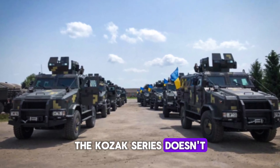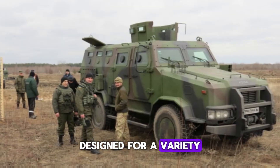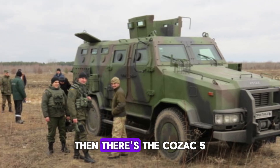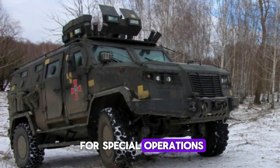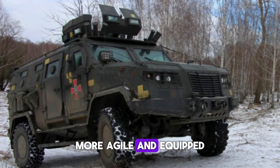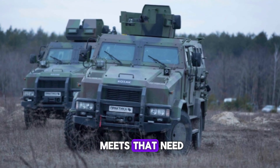The Kozak series doesn't stop there. There's the Kozak 4, a general-purpose armored vehicle built on the IVECO Daily chassis, designed for a variety of military applications — reliable, flexible, and adaptable for different missions. Then there's the Kozak 5, which is specifically designed for special operations forces and police units. This model, using the Ford F-550 chassis, is smaller, more agile, and equipped for specialized tasks. Special forces need vehicles that can go where others can't, and the Kozak 5 meets that need.